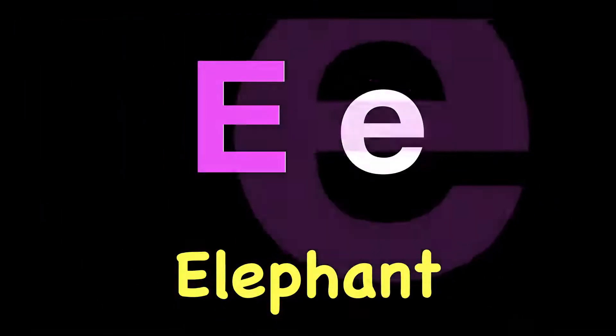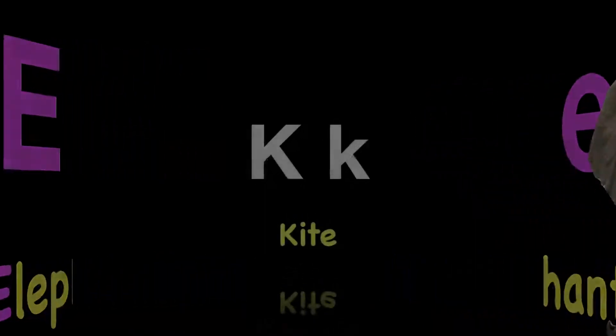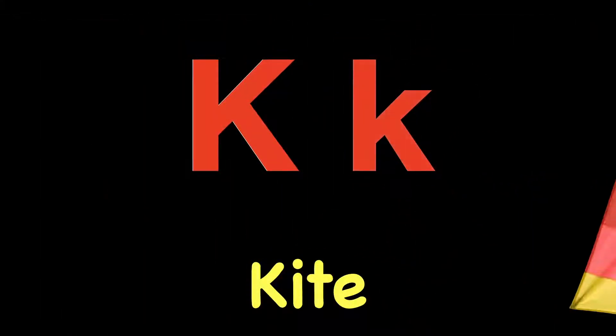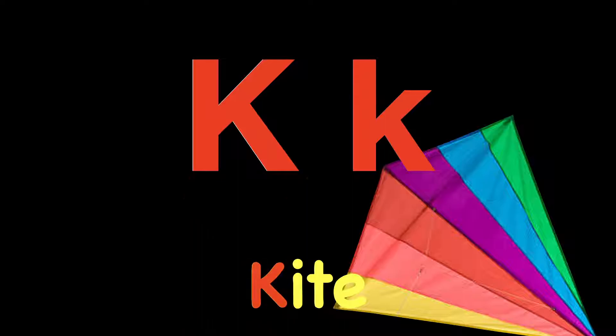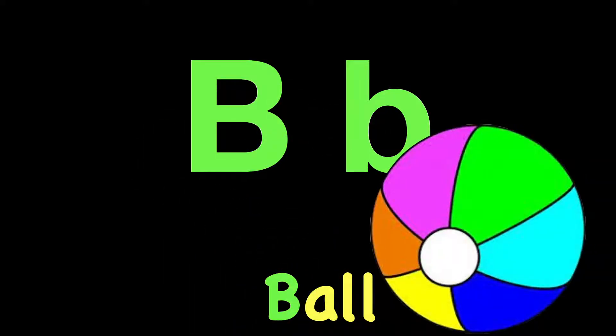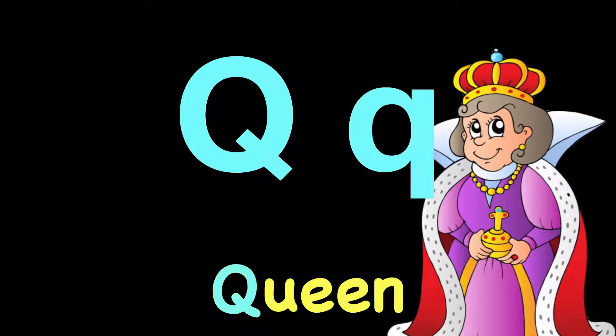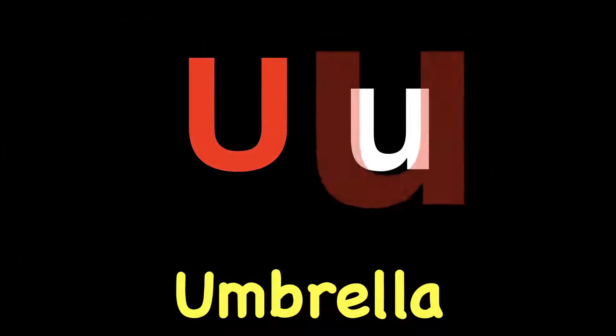E. E. Elephant. E. K. K. Kite. K. B. B. Ball. B. Q. Q. Queen. Q. Almost done. U. U. Umbrella. U.